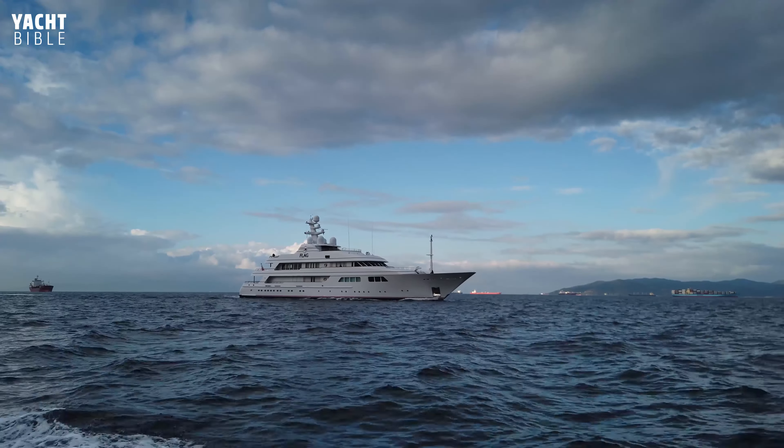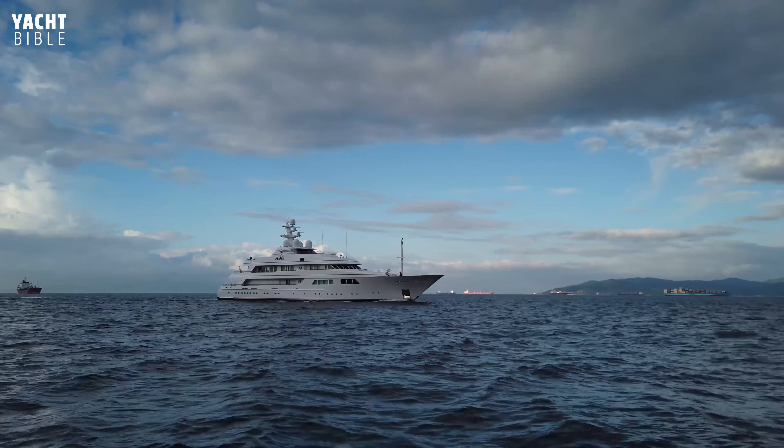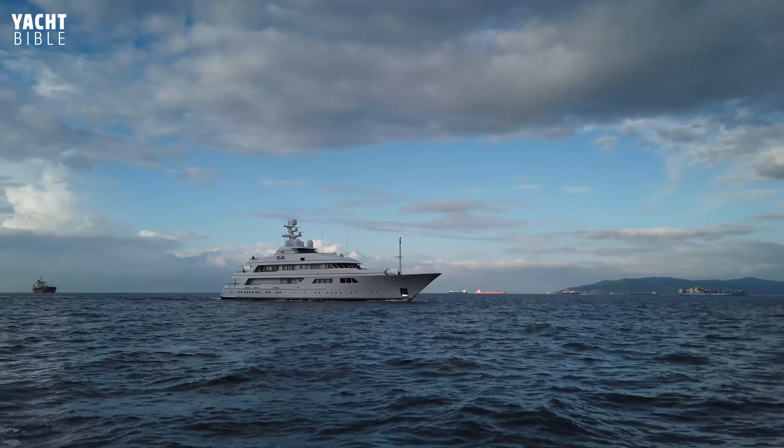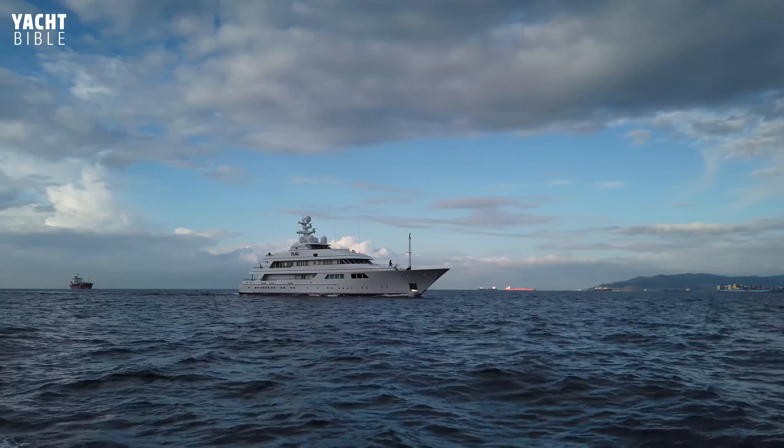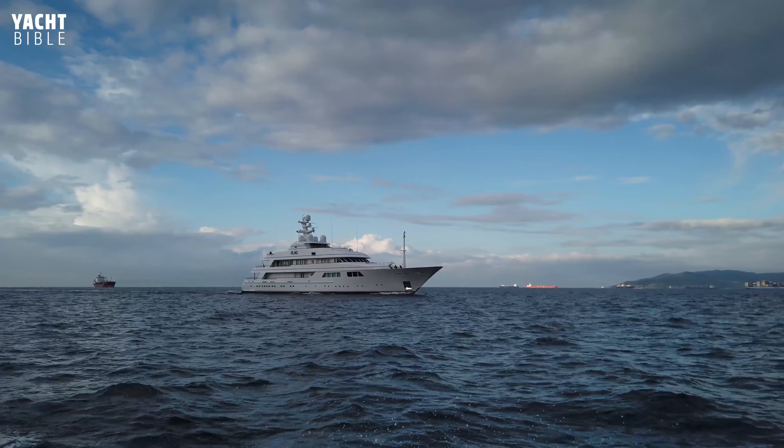Flag Yacht also makes use of the expansive deck with an open-air theater. There is plenty of excitement for guests to enjoy with the water toys and tenders on board, including jet skis, scuba diving equipment, towable toys, and several inflatable water toys.